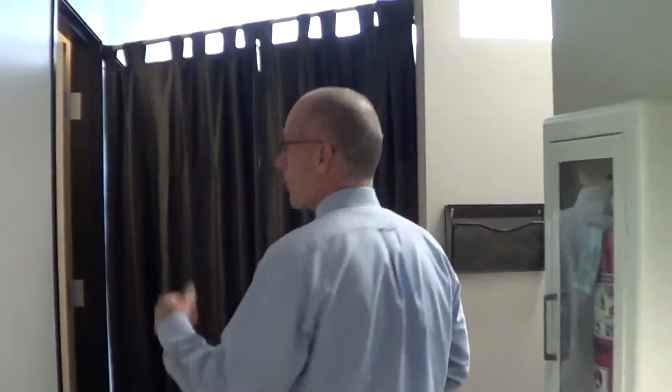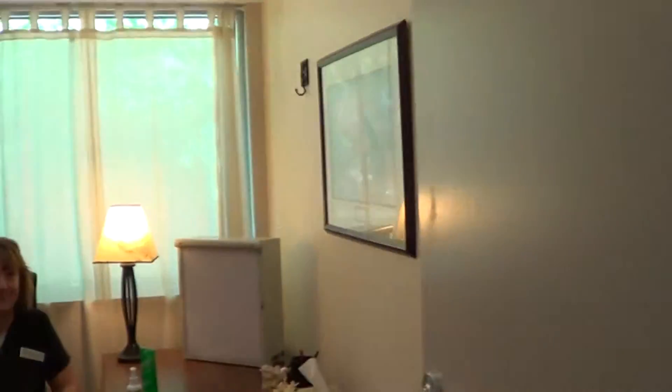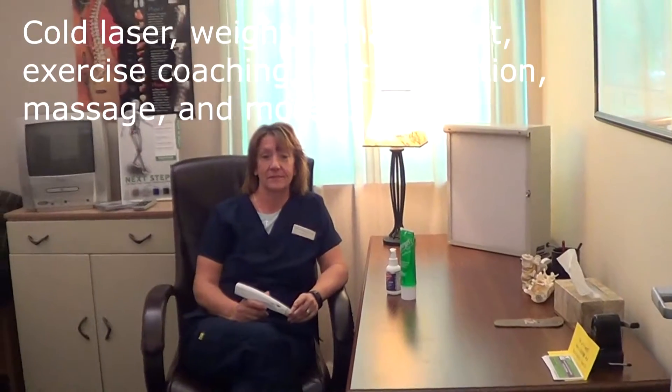Our next stop is our report room, and we do a lot of patient education here. And here's Jackie — she's one of our assistants. She does a lot of our supportive procedures, such as our weight loss programs and cold laser. So that's Jackie.